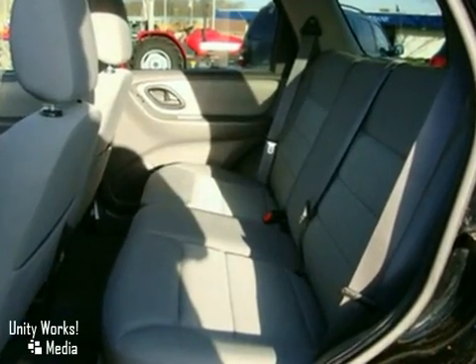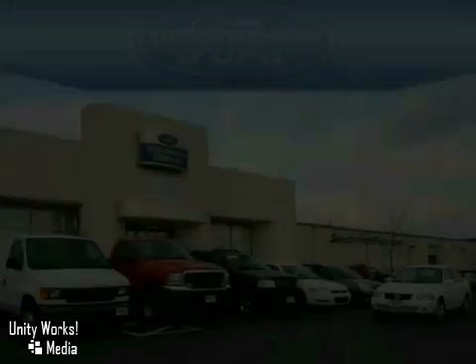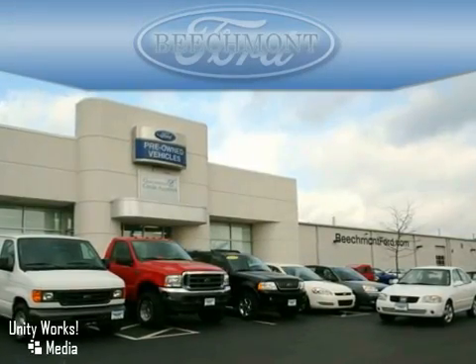You'll love driving this great Escape. Come in today and see it for yourself. Beachmont Ford — we're a friend in the community.